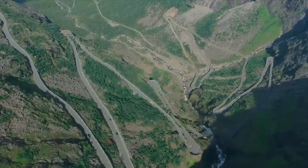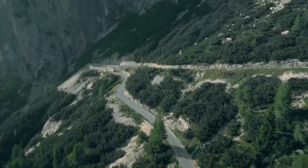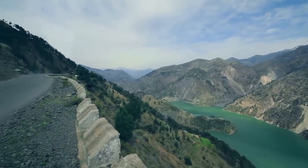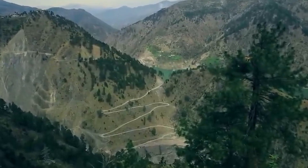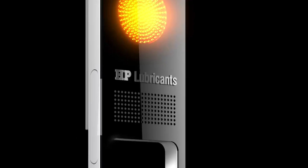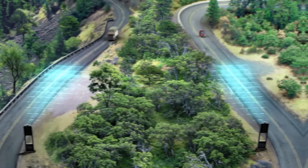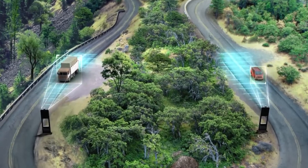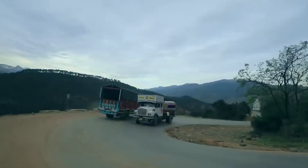We are in India, on the Jammu Srinagar Highway, which runs through the mountains. The blind curves and steep cliffs with hardly any barriers make it one of the most dangerous roads in the world. Drivers here often don't have time to avoid a collision. Special radars are installed on both sides of the most dangerous curves. The system analyzes the speed of the approaching car and, if there is another car in the opposite direction, warns both drivers with light and sound signals to slow down.